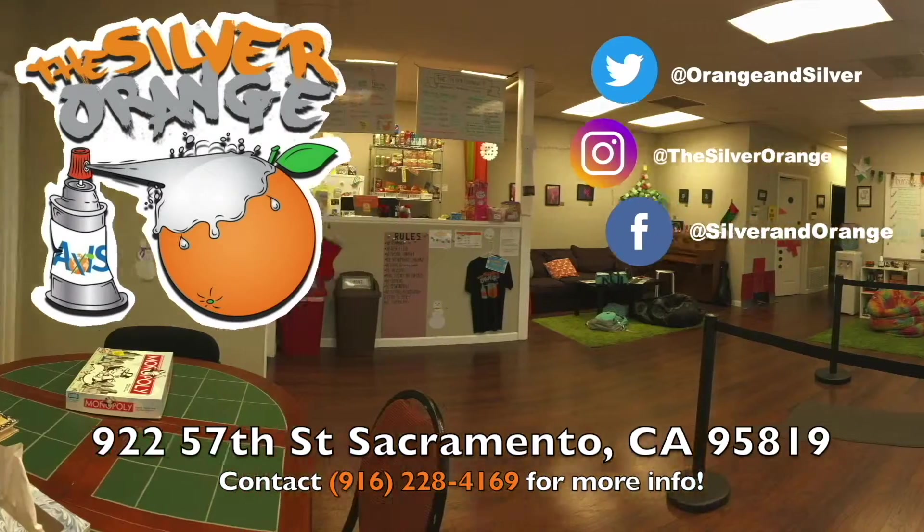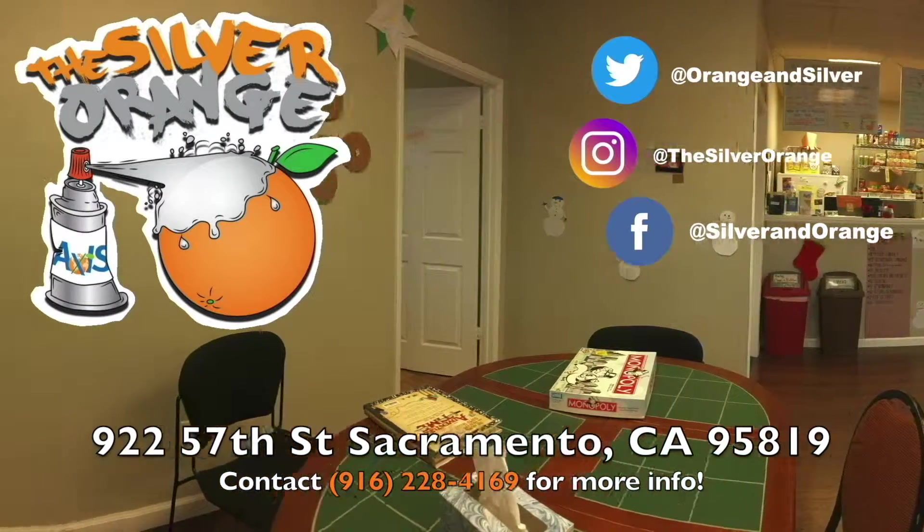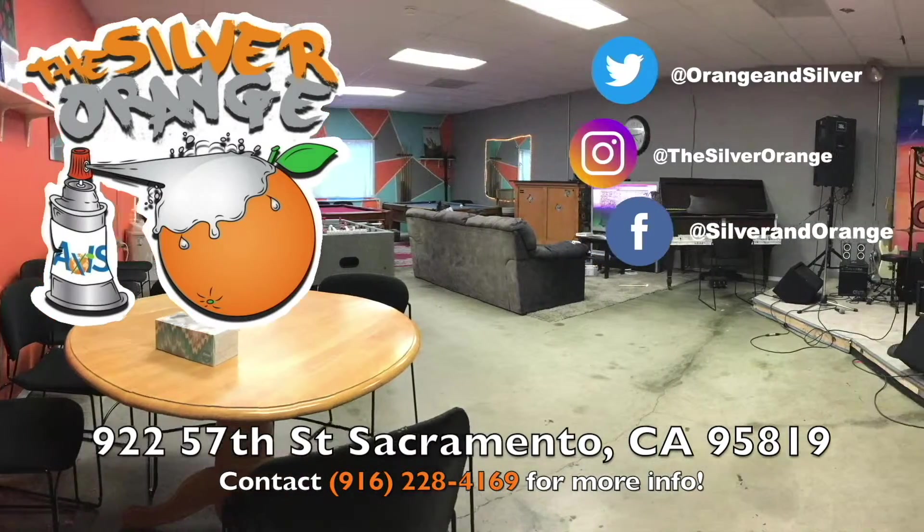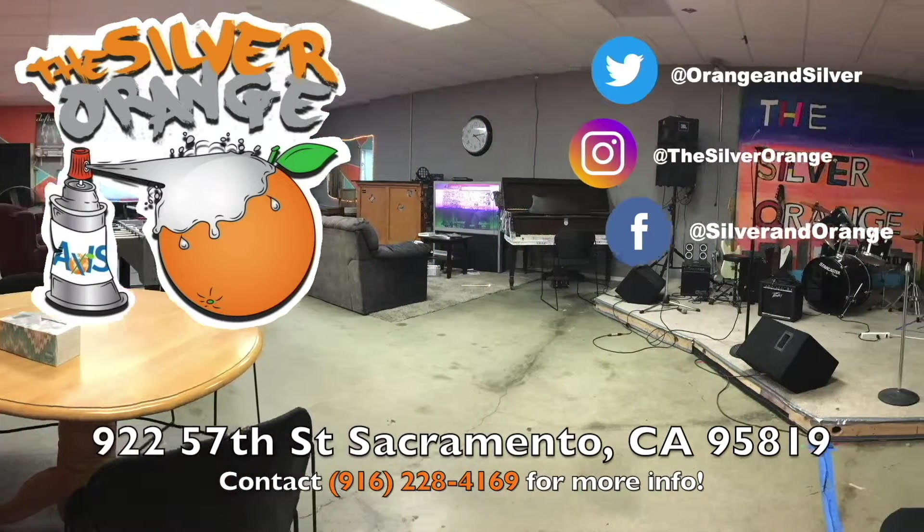The Silver Orange is a Sacramento-based teen center for those ages 11 to 17 to come interact and socialize with other teens, all while being able to try out, learn, and master different skills and unlock hidden talents they may possess.